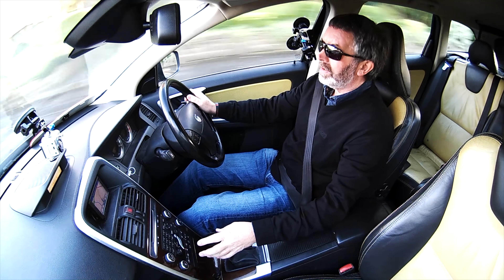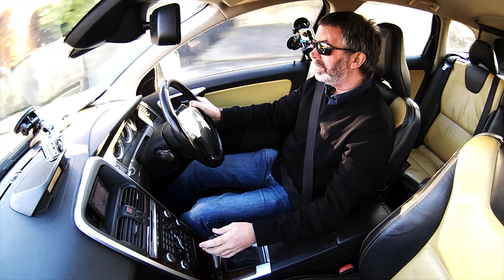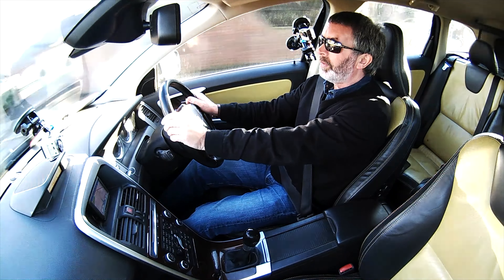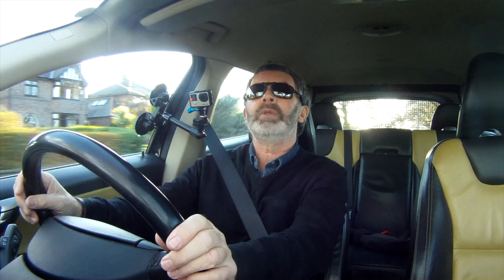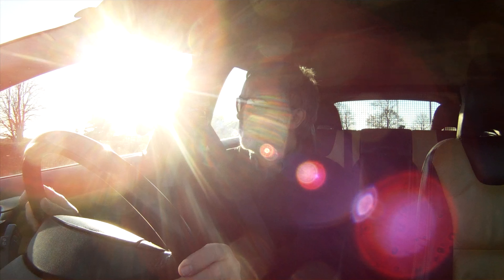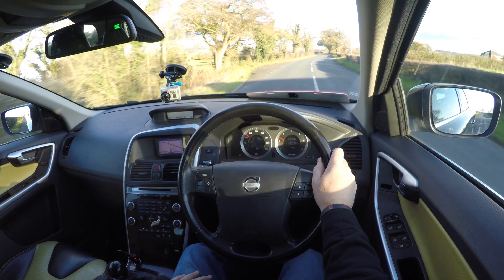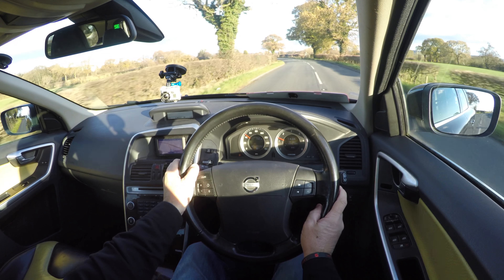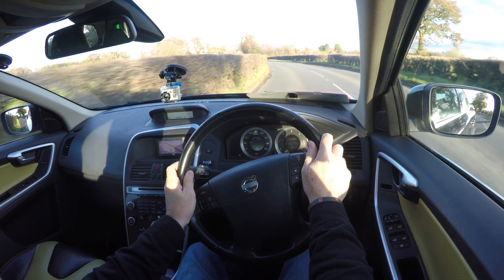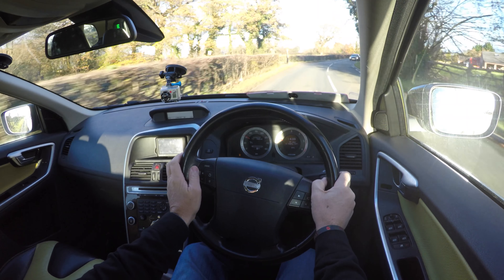Nice, easy gearbox there. One or two creaks coming from the back - just seems to be the back seat and the netting. We've got power folding door mirrors which are electrically operated. I think they actually close when you shut the doors with the remote locking and they fold in. Let's see the cruise control - oh yeah, cruise, that's put a symbol on the dashboard.